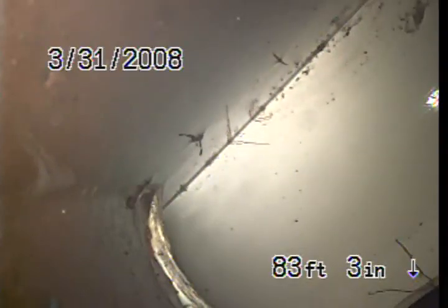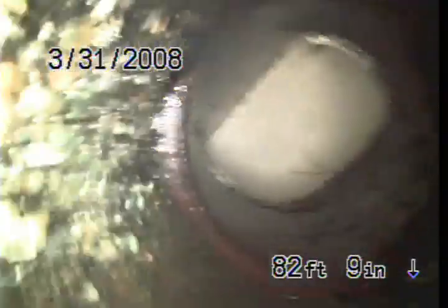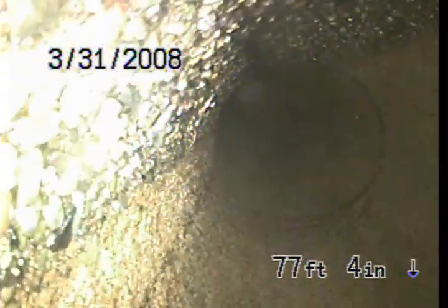We're currently here 83 feet into the city connection. We're going to start pulling back. The line consists of concrete all the way to the city connection.